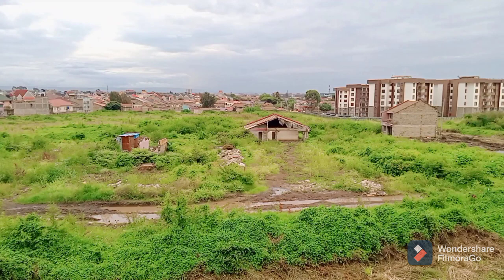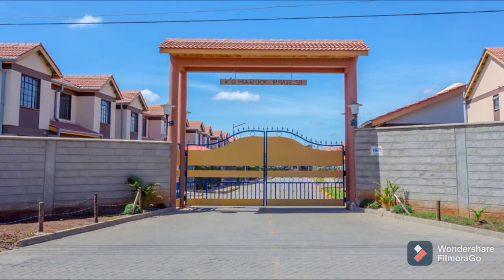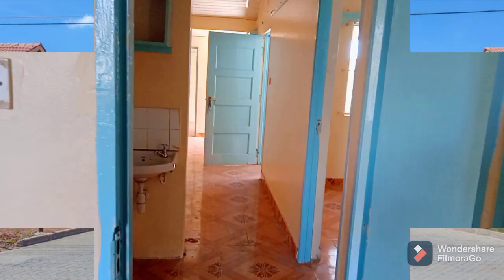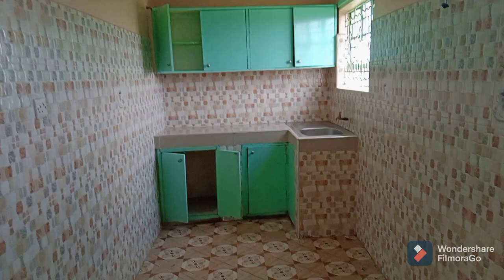Hey guys, welcome back to my channel for another exciting episode of house hunting. This time I'm going to specifically be focusing on Comarock area and Yamavilla area to see some of the available home options. I'm not going to go to the nice gated communities — what I'm going to be showing you are cheap and affordable house options that are absolutely stunning and really beautiful. If you're new here, please don't forget to like, subscribe, and comment for more content.